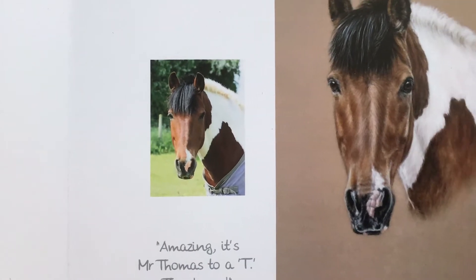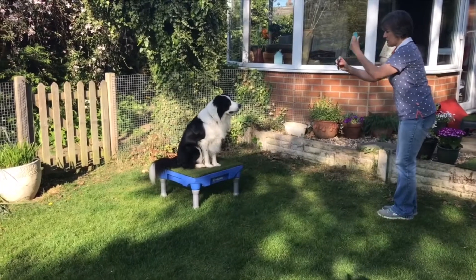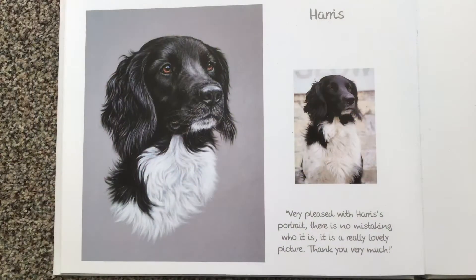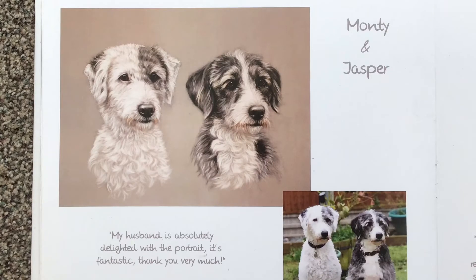As you can see, I work from photos, which can be your own, but if you're local to Lincolnshire, I'm happy to visit and take my own photos, which also gives me a chance to meet your pet and get a feel for their personality.